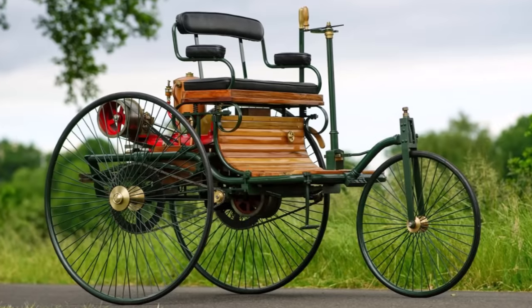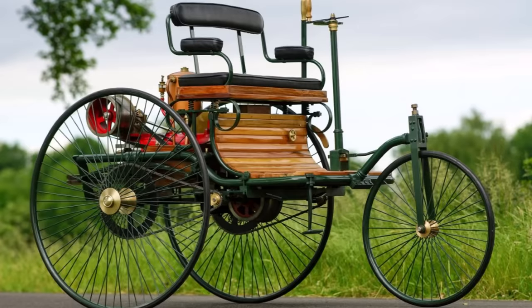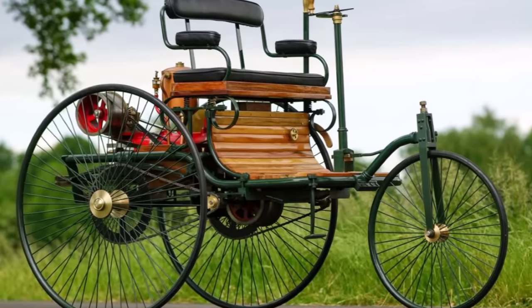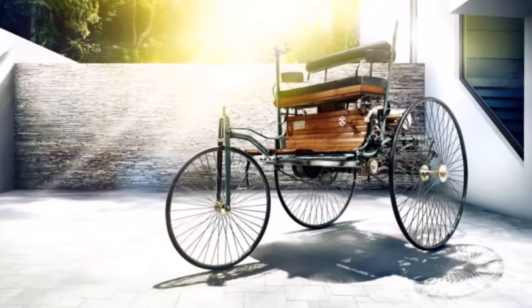From the differential, the power was transmitted via a chain either side to the rear wheels. This allowed enough play between sprung and unsprung parts of the car, because a live axle wasn't invented yet. So that also meant these first cars didn't have a reverse.